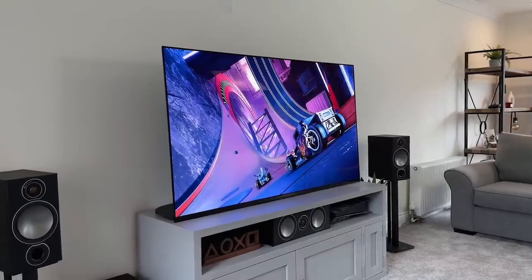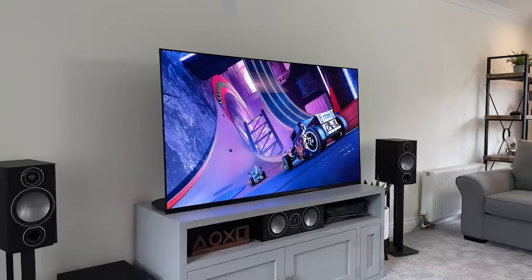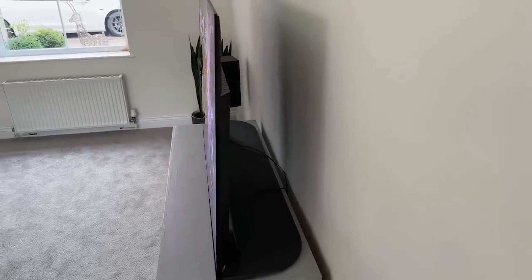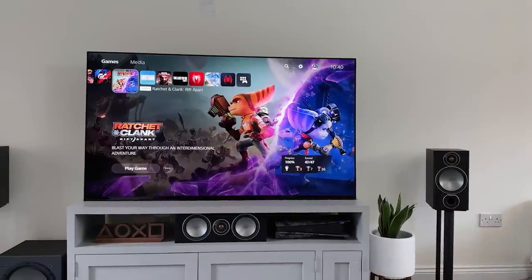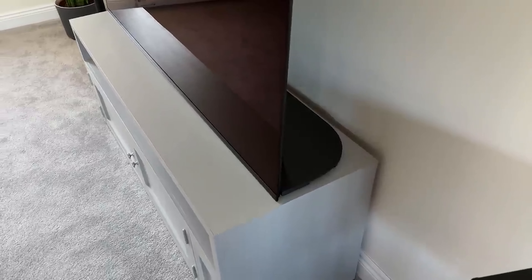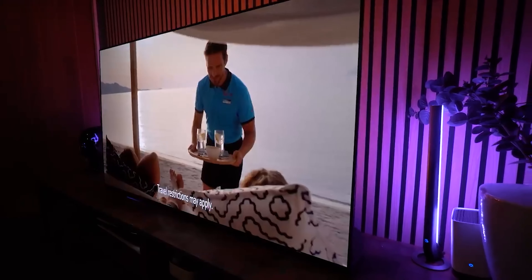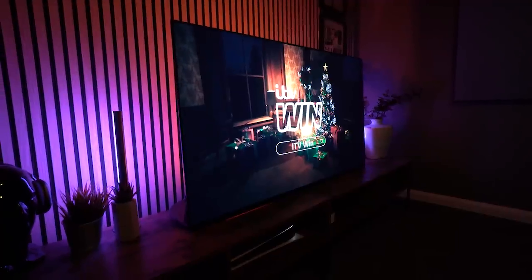Sony A90K OLED and A80K OLED were highly successful and advanced launches by the company. However, the company kept progressing and its Sony A95K OLED is a flagship 4K TV in Sony's 2022 lineup, even leaving the A90K and A80K behind. It's their first QD-OLED TV — a display technology that takes the already very impressive qualities of OLED and improves its brightness and color through the use of quantum dots. Along with the Samsung S95B OLED, it's among the first QD-OLED screens made accessible to customers in 2022.